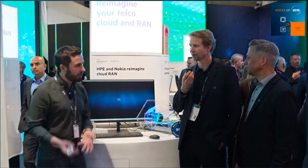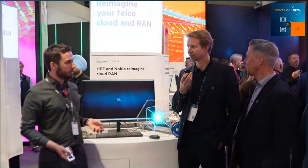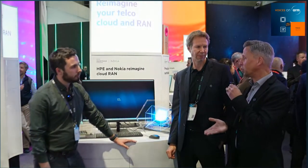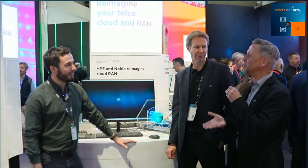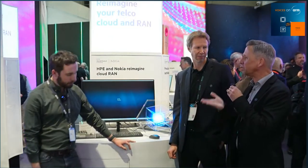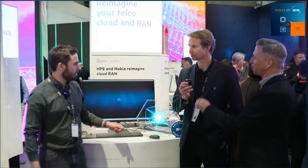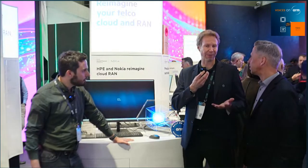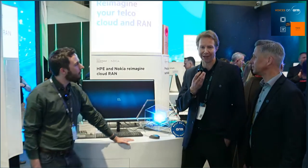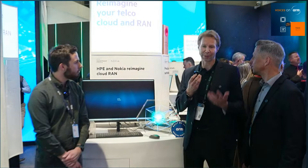Are there real-world deployment experiences or success stories using this inline acceleration technology? We did a lot of proof of concept and trials throughout 2023. When we launched the AnyRAN concept at Mobile World Congress a year ago, we wanted to move forward with PoCs together with our partners. Now we've made great progress — with one customer in Finland, we actually went commercial, not large scale, but it shows we're able to deliver on our promises and gives a proof point for the AnyRAN concept. HPE is really looking forward to the commercial launch during this year.